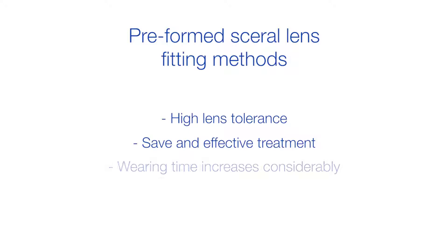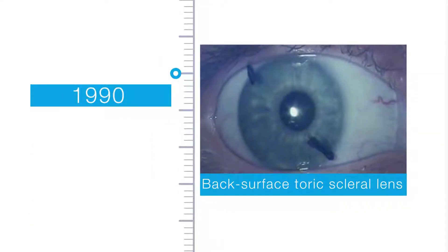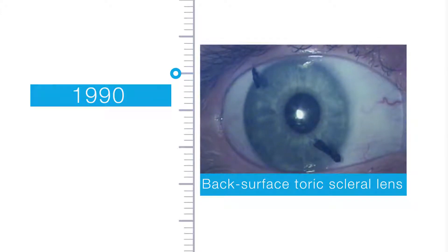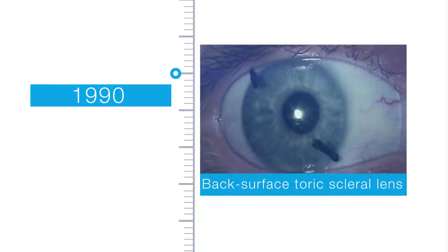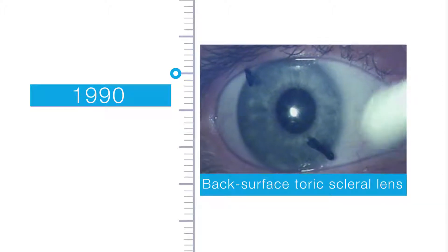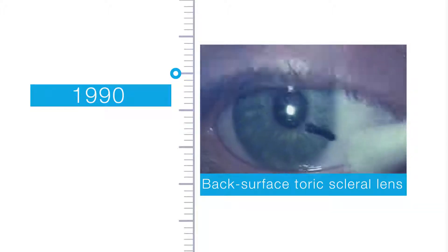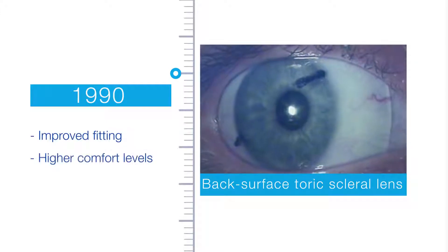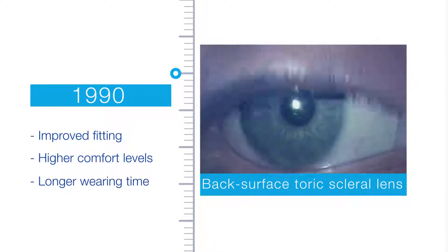Importantly, wearing time also increased considerably. The 1990s were an important decade in the design of modern scleral contact lenses. The Visser team introduced a true breakthrough: the advanced back surface toric scleral lens. These toric scleral lenses provided improved fitting, higher comfort levels, and longer wearing time.